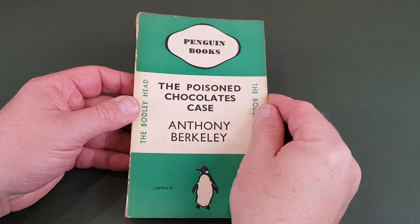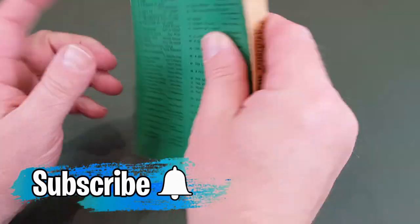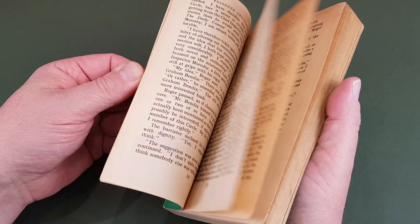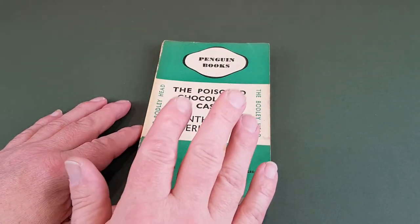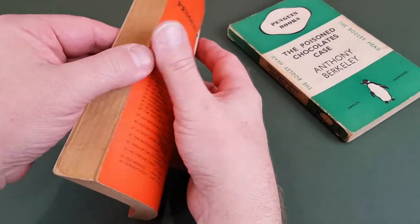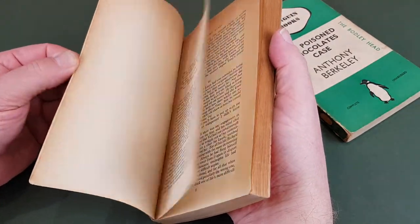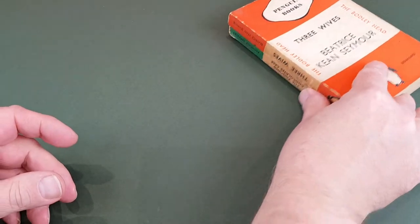Hello and welcome to my latest video. We've got another batch of vintage Penguin books to go through today that need cleaning and making good as best I possibly can. I've probably got about 60 to 70 books to go through so we should easily be able to get this done in an hour or so, maybe a little bit more. Just see how it goes, see how much work they need doing.